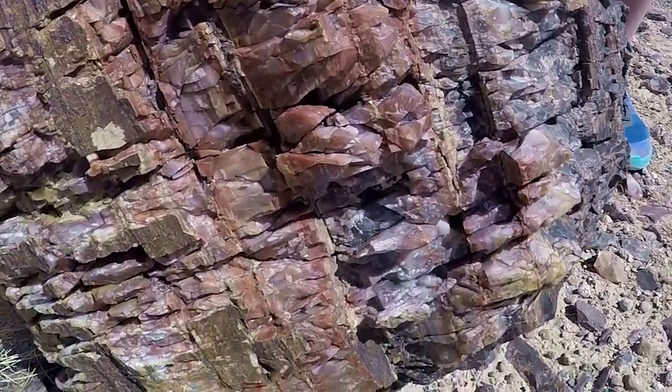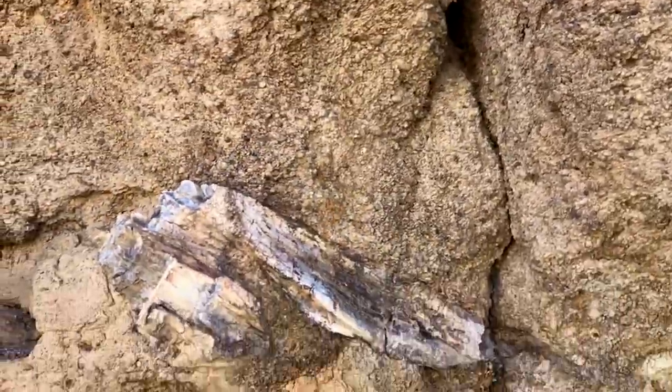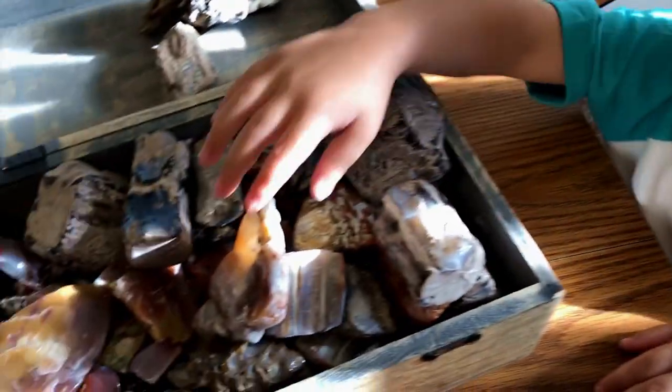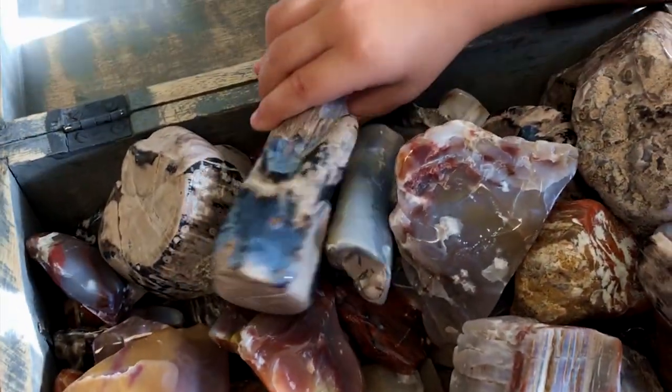The color of the wood is going to vary depending on the minerals present. You'll get reds, greens, blues, blacks, and white depending on the chemistry of the ground. This is what makes it very attractive for hobby collecting, because you can cut and polish it and get a rainbow of colors plus the wood texture.